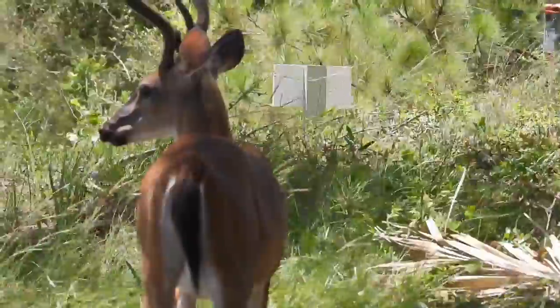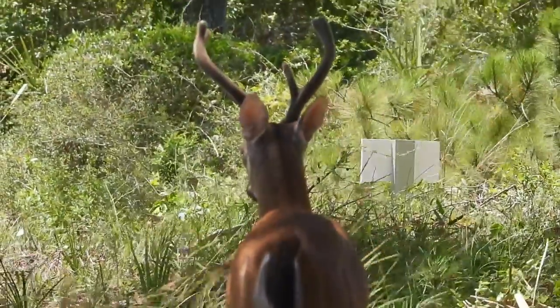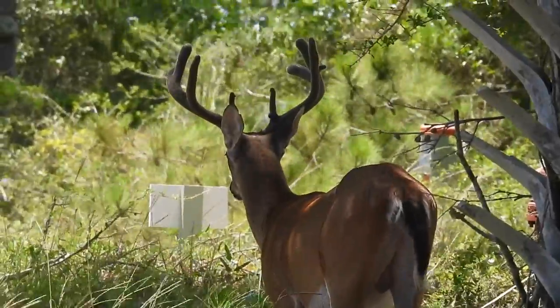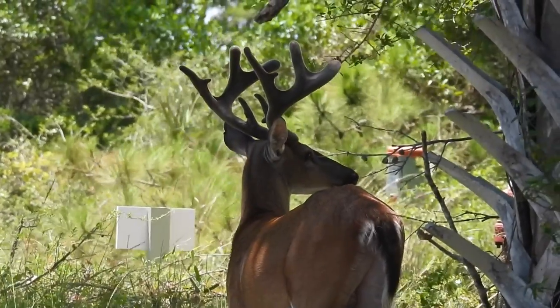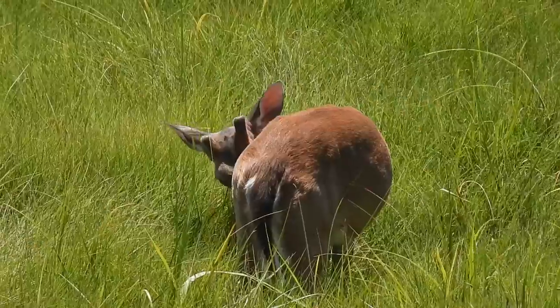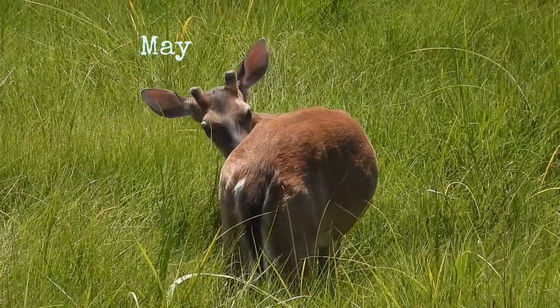Along the road, a group of bucks ignore us to keep browsing. These are whitetail deer. Someone asked if they were reindeer because they saw the furry antlers. But deer lose their antlers every year and grow new ones in the spring, starting with these velvety little nubs.